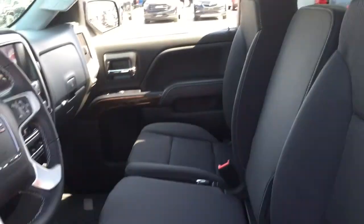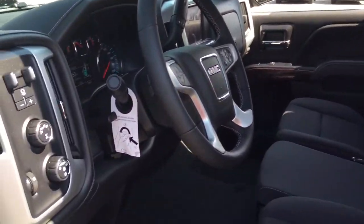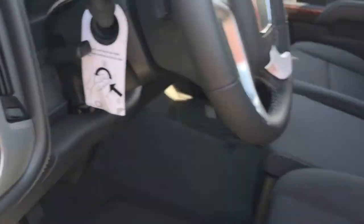All cloth upholstery through here, 40-20-40 split bench seats, trailer brake and four-wheel drive selects.